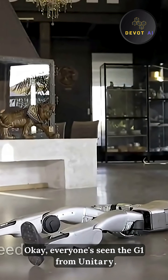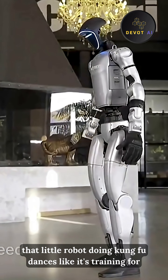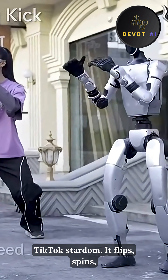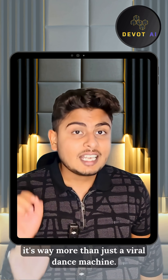Everyone's seen the G1 from Unitree — that little robot doing kung-fu, dancing like it's training for TikTok stardom. It flips, spins, even drops into push-ups like it's no big deal. But here's the thing: it's way more than just a viral dance machine.